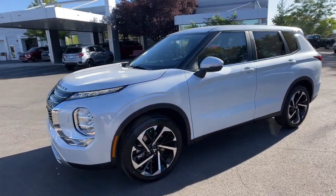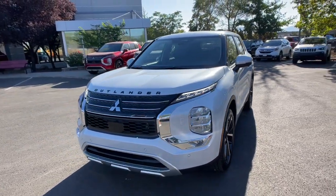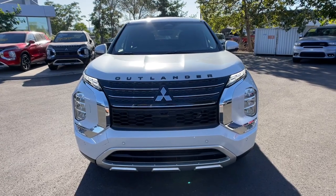Feel a new sense of optimism in this inspired Outlander. Treat yourself to a test drive today. Our staff will toss you the keys and give you an outstanding customer experience.